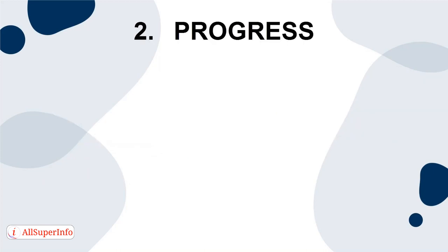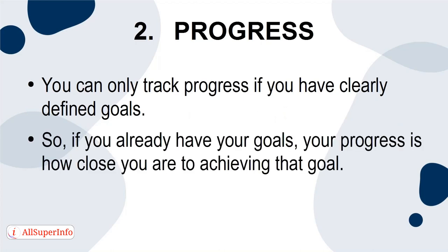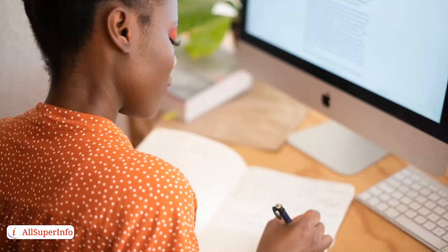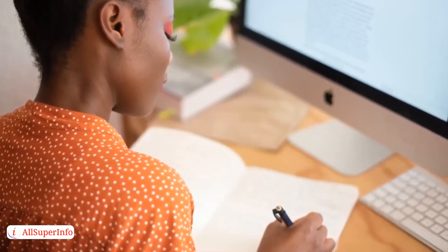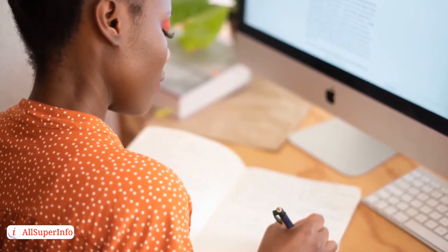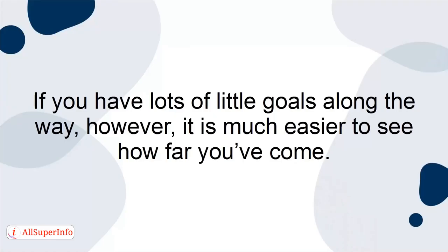2. Progress. You can only track progress if you have clearly defined goals. If you already have your goals, your progress is how close you are to achieving that goal. This is why setting steps for yourself is so important. If you have one big goal but no steps, it'll be very difficult to gauge how close you are to achieving that goal. If you have lots of little goals along the way, however, it's much easier to see how far you've come.